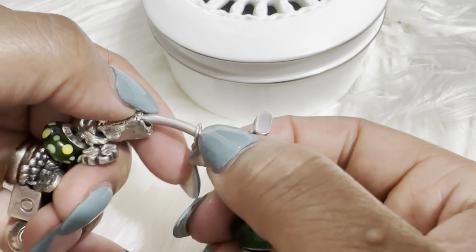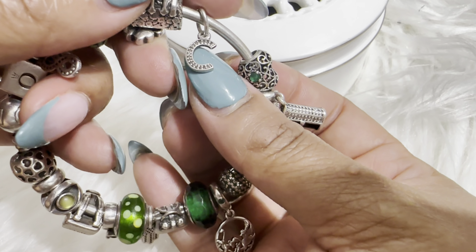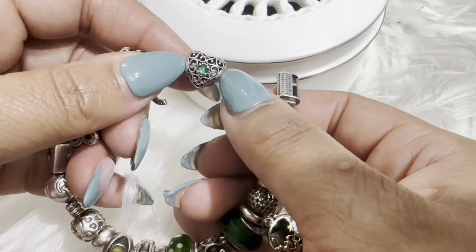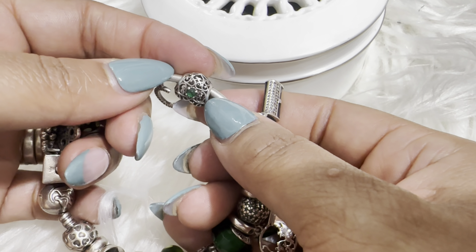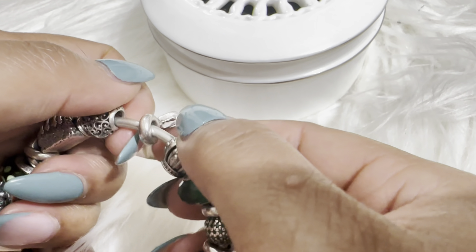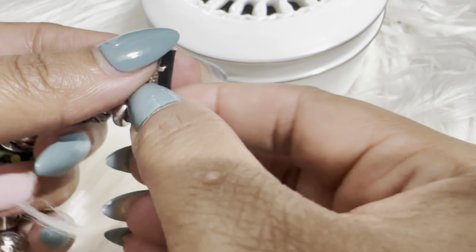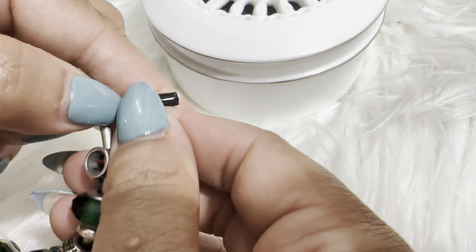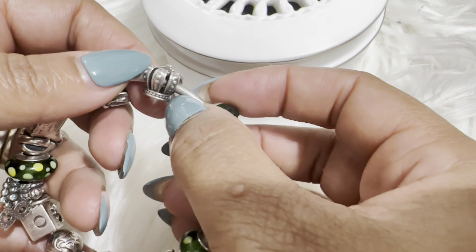Then I added a dangling sea charm — very simple. Next is my birthstone charm, which I love because it has that antique look with the emerald in the middle, and it's the same on both sides. The next charm is a clutch — very simple with a little button and rhinestones on top.